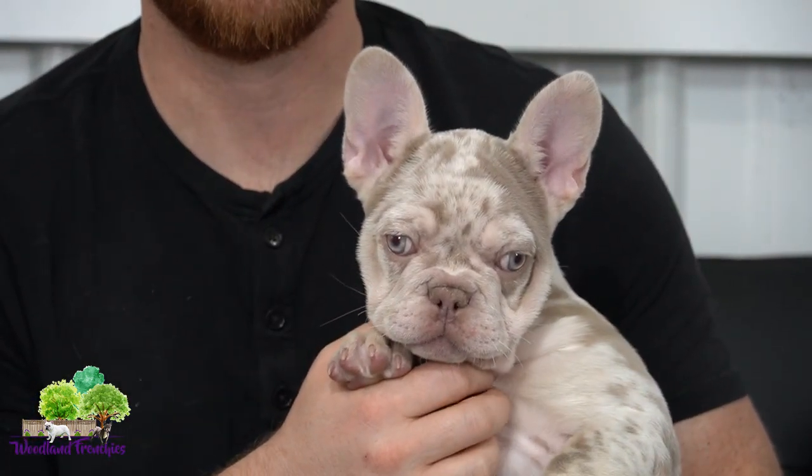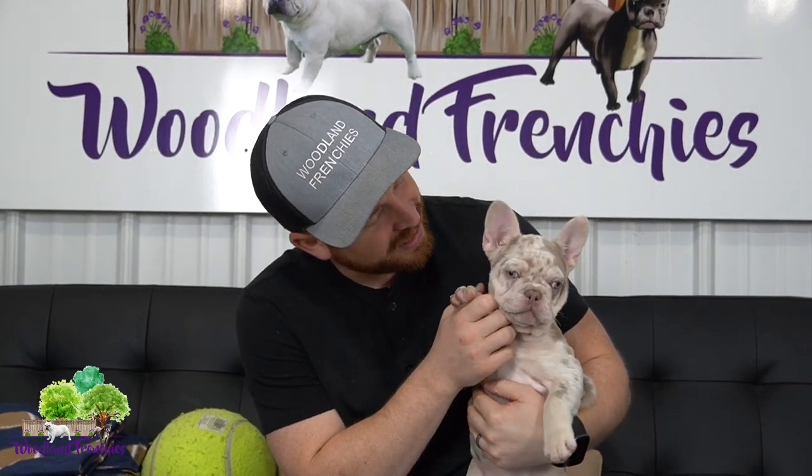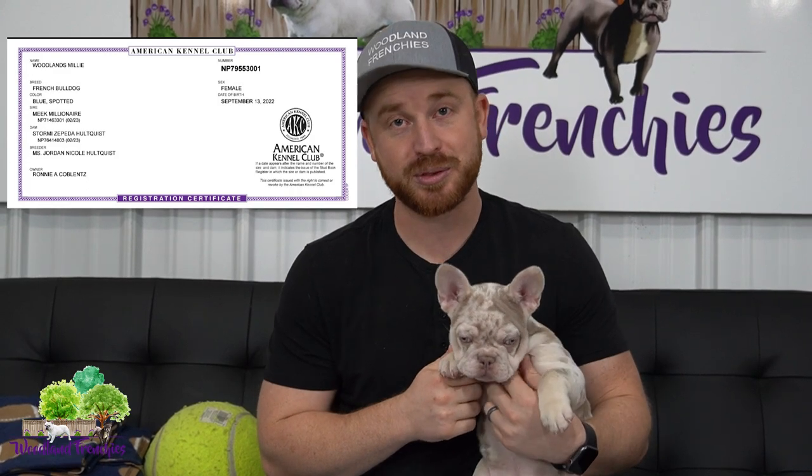Hi everyone and welcome back again to Woodland Frenchies! We have some beautiful new pups that we're sharing in these last couple videos. We had Maximilian and now we have little Millie — our little Millionaire puppy. Millie is short for Millionaire, and she's named after who we got her from. She is just one special pup.